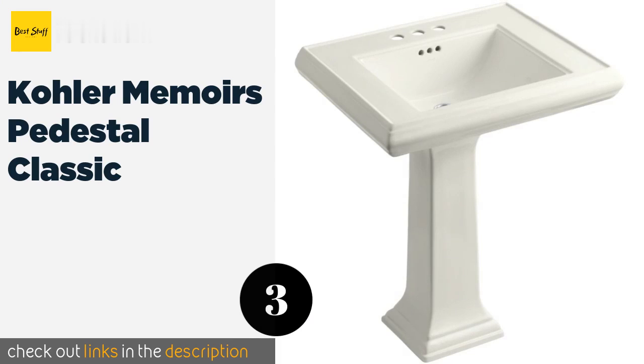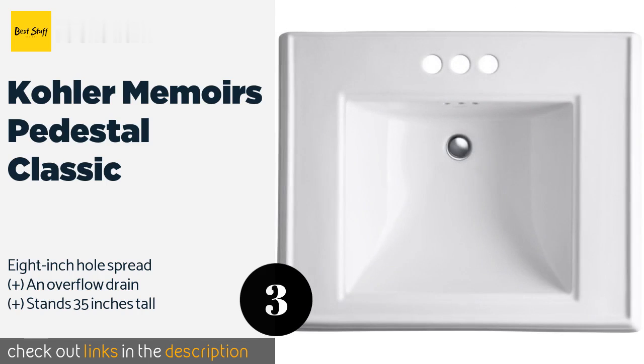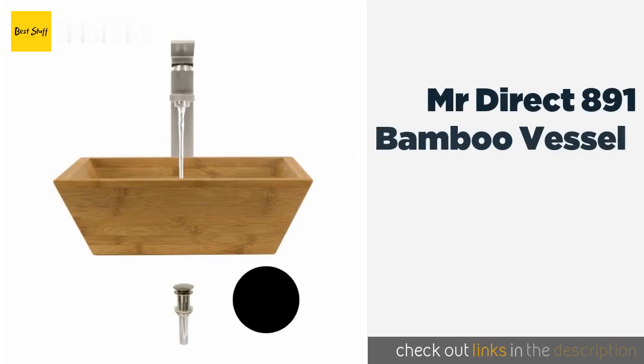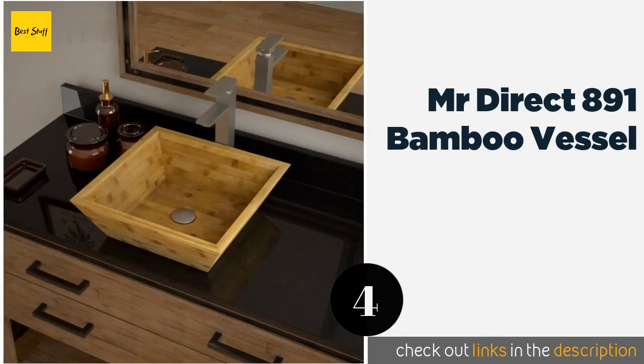The number three product is the Kohler Memoirs Pedestal Classic. If you're looking to install a sink without a pre-existing vanity in place, the Kohler Memoirs Pedestal Classic is one of the best options on the market. It's available in nine colors to suit any decor, priced at approximately $857.